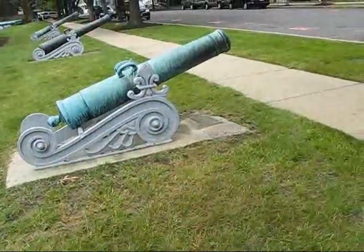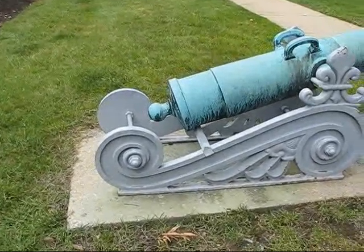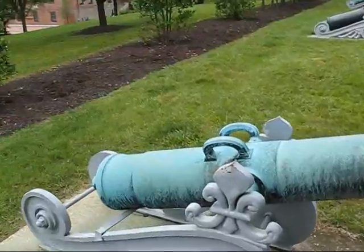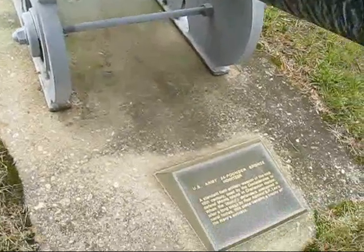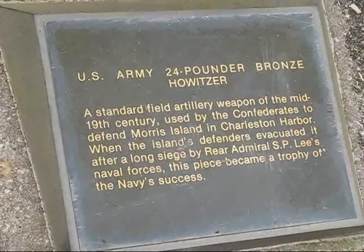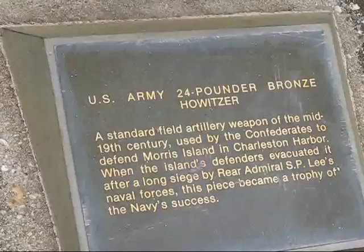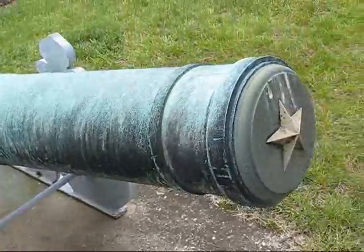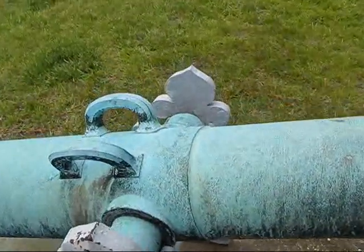Here we are back again at the Washington Navy Yard, going to do another gun on the west side of Leetze Park. Again on an ornamental stand, this is a U.S. Army 24 pounder field howitzer — fits on a number two carriage, a relatively heavy weapon. The sign says U.S. Army 24 pounder bronze howitzer. This one was used by the Confederates to defend Morris Island in Charleston Harbor, and it was captured by the Navy after the Confederates left. Very historic piece from the Civil War — the first U.S.-made piece I think we've seen on this little tour. The rest of them are foreign.